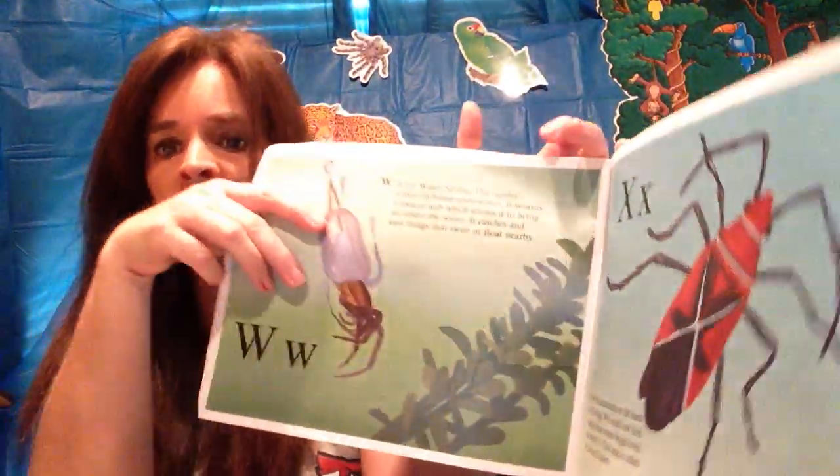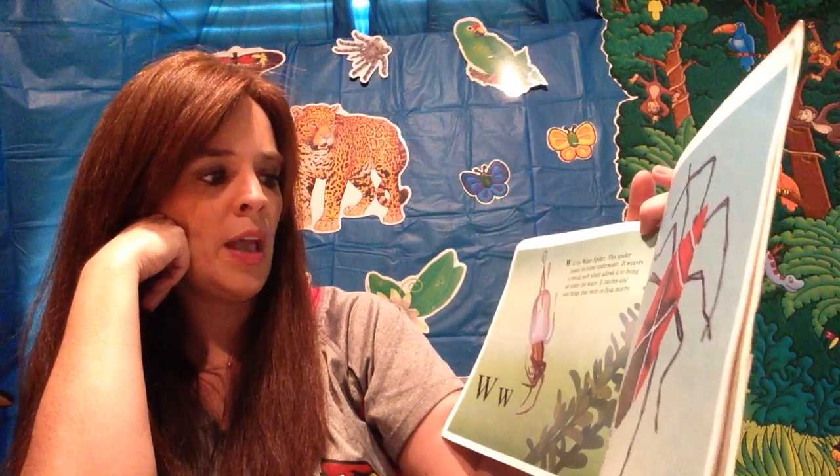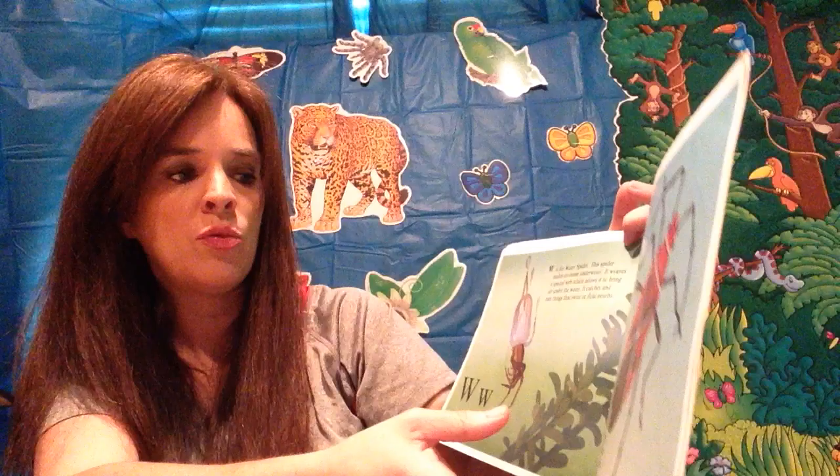W is for water spider. The water spider makes its home under water. It weaves a special web which allows it to bring air under the water. It catches and eats things that swim or float nearby.